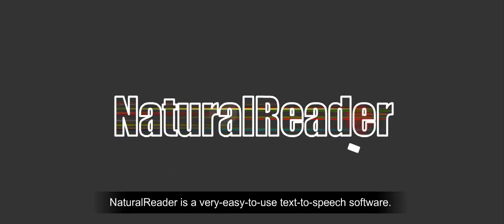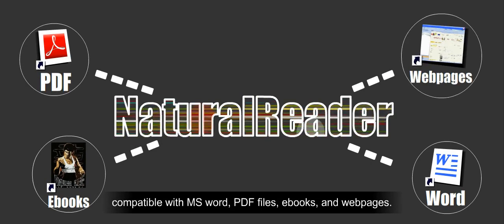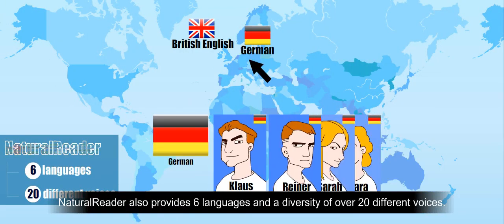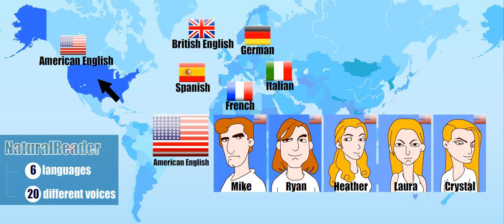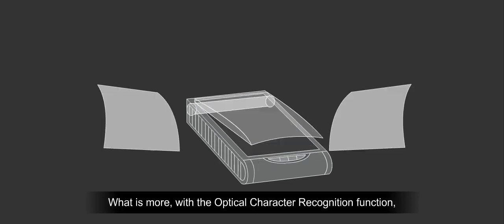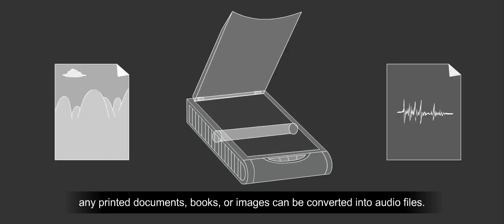Natural Reader is a very easy-to-use text-to-speech software, compatible with MS Word, PDF files, e-books, and webpages. Natural Reader also provides six languages and a diversity of over 20 different voices. What is more, with the optical character recognition function, any printed documents, books, or images can be converted into audio files.